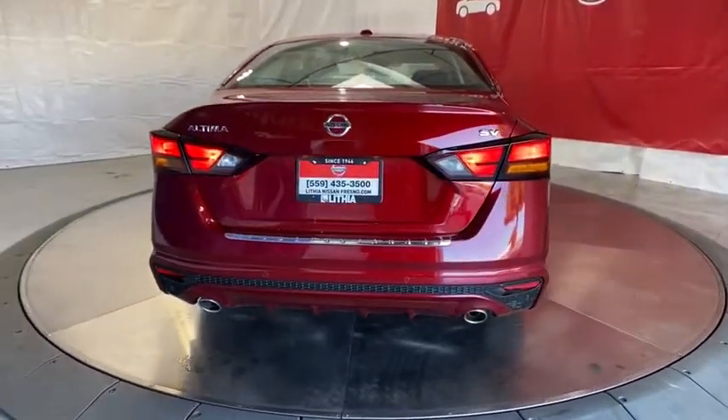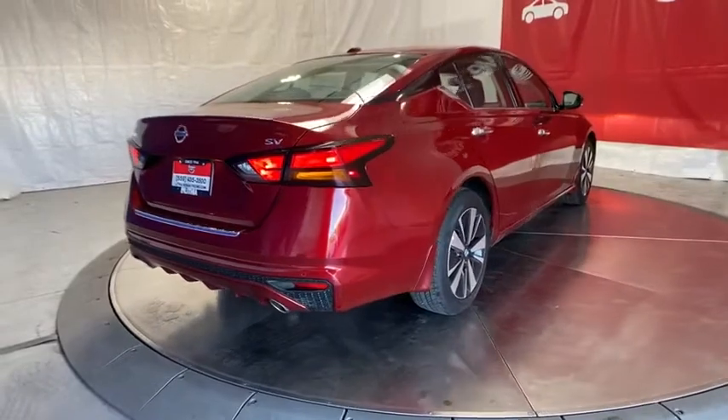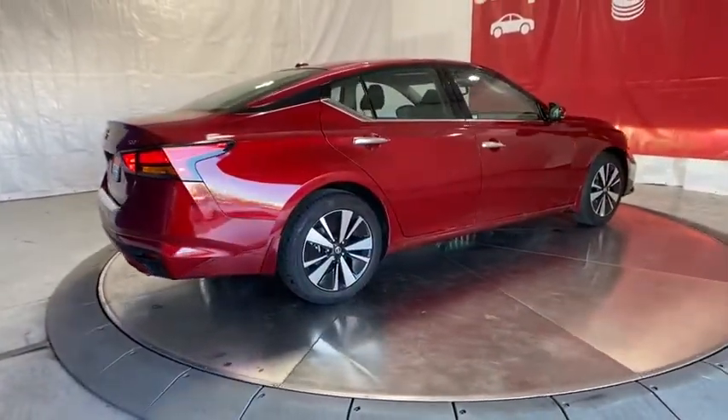Aluminum wheels, rear defrost, front-wheel drive, auto-off headlights, AM-FM stereo radio, universal garage door opener, passenger airbag, bucket seats.